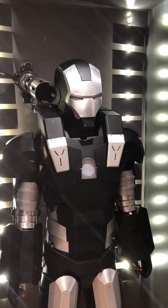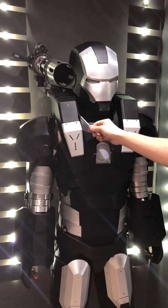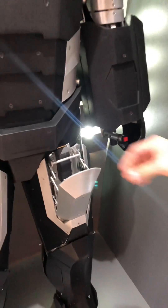All the guns on the suit are fully operational, just like the film. There's a gun on the shoulder that shoots nine millimetre blanks, and the two guns on my arm also shoot nine millimetre blanks. On the shoulder there's a flashlight, and on the other shoulder there's a small missile launcher that shoots a small rocket firework, as well as spare magazines in the leg parts.